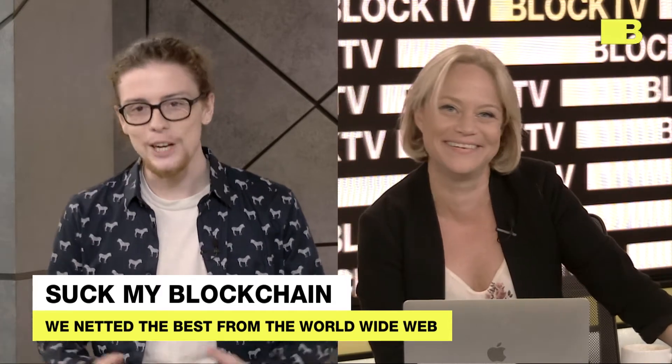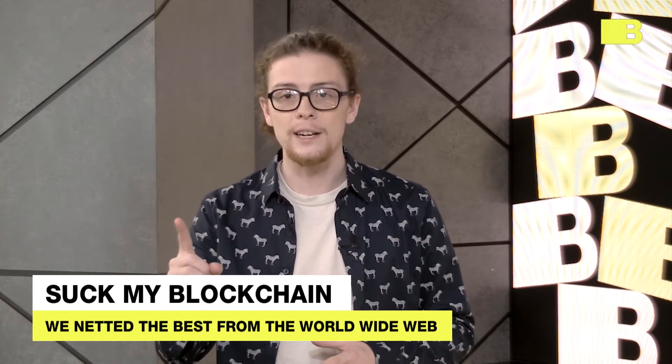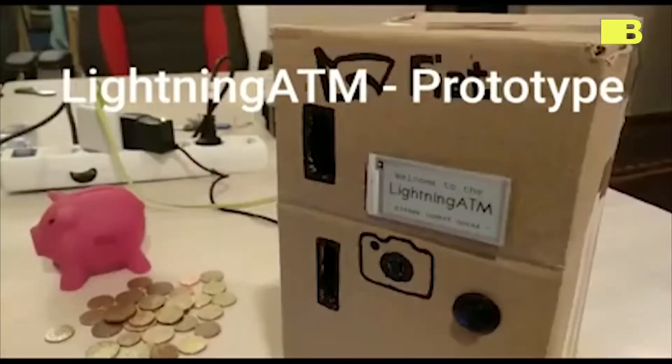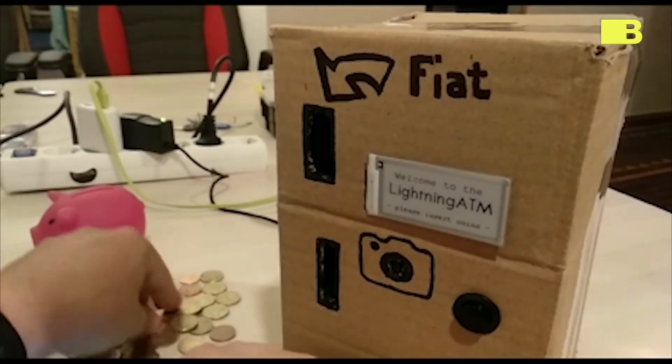So your daily 'oh shit, that's pretty cool' comes to you courtesy of redditor 21isEnough_, who posted this video on r/bitcoin to show off his creativity. He says: 'I built a lightning ATM. Build your own :-)'